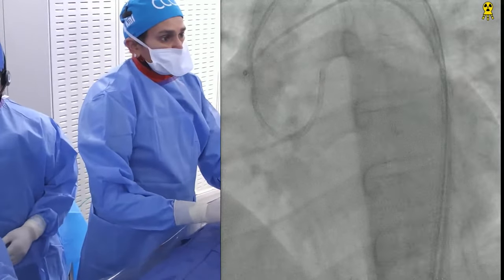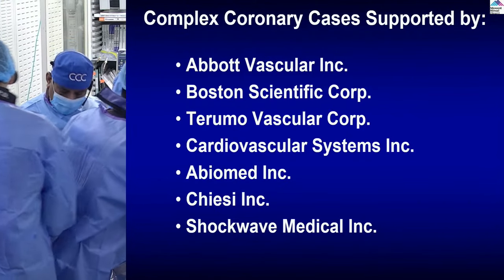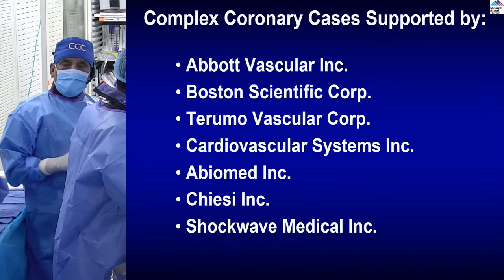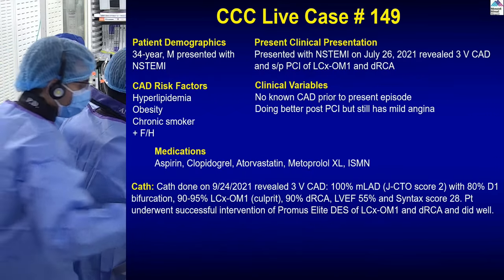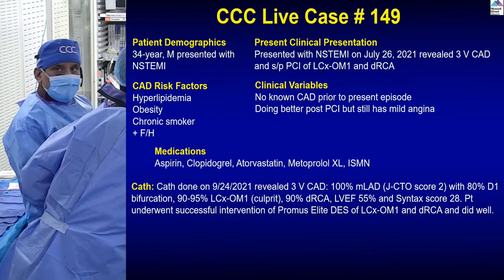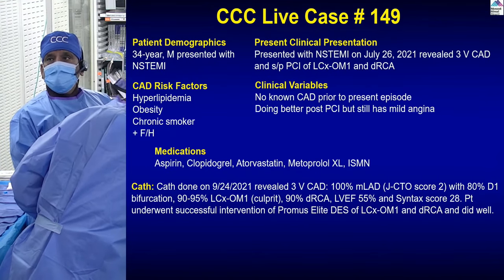Let's show our slides while we get ready. These are our supporters — we actually have one or two more being added. Cardinal Health and Cook is a new partner. Disclosures remain the same. So this is the patient, 34 years old, as you said, who presented last month — actually 2021.